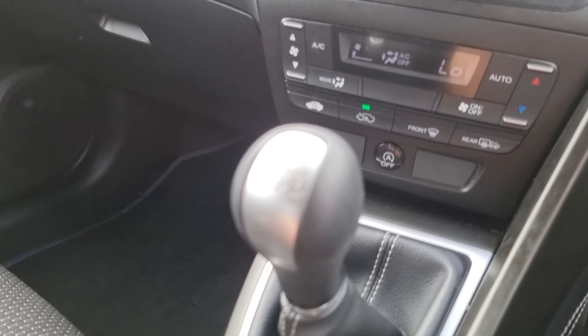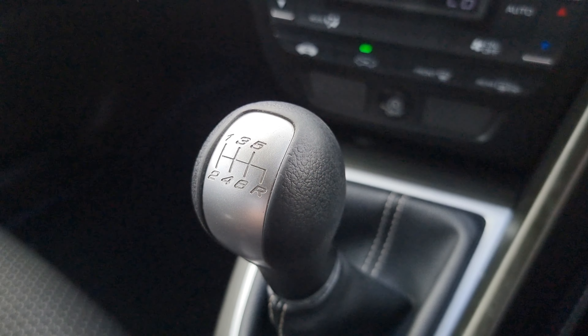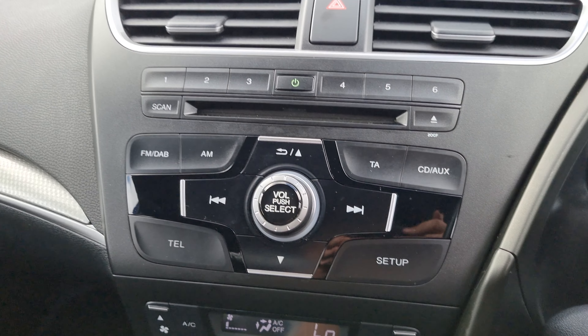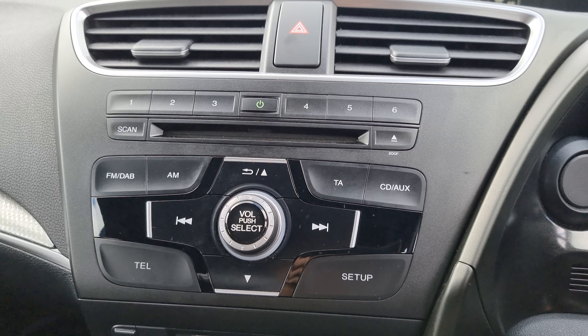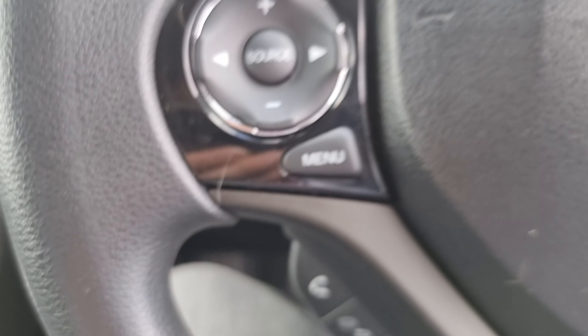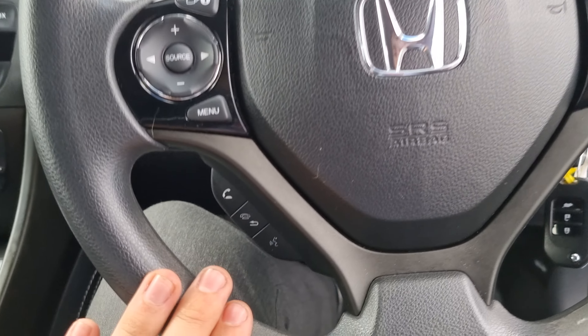Inside the car we have a six-speed manual gearbox — there you go, six-speed manual — with climate control just there, and your stereo just here. This does have FM, DAB, AM, and it also has CD, aux, and Bluetooth hands-free. We've got a multifunction steering wheel as well, which does have your audio controls on the left.